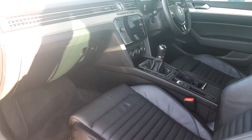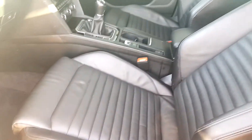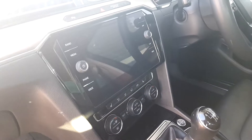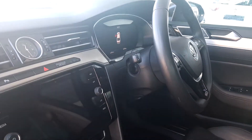Inside, it comes with the full NAPA leather interior. It also has heated seats and dual zone climate control, with keyless entry and keyless start. It also features full satellite navigation and the active info display.